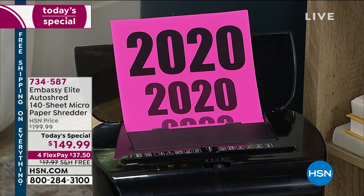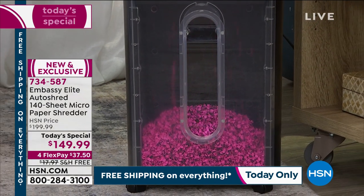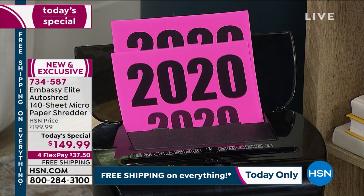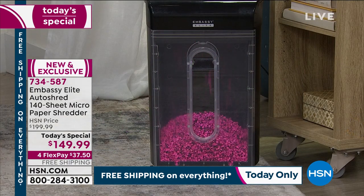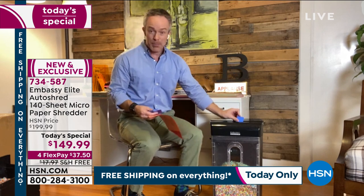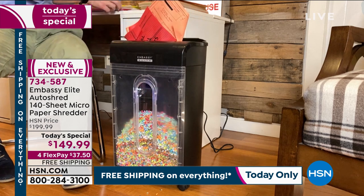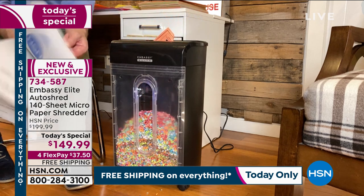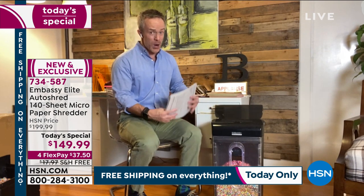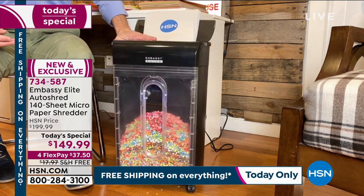Consumers can shred charge receipts, credit applications, and other sensitive documents — and that 'other' is different for every household and every person. School documents with personal information, medical records, prescription information, travel documents, old hotel room keys, supermarket or drugstore rewards cards — it has the power to go through plastic and cardboard. The convenience is not having to go page by page or worry about staples. Open the auto shred feeding tray, take that whole stack up to 140 sheets, load it up, and let it do its job.